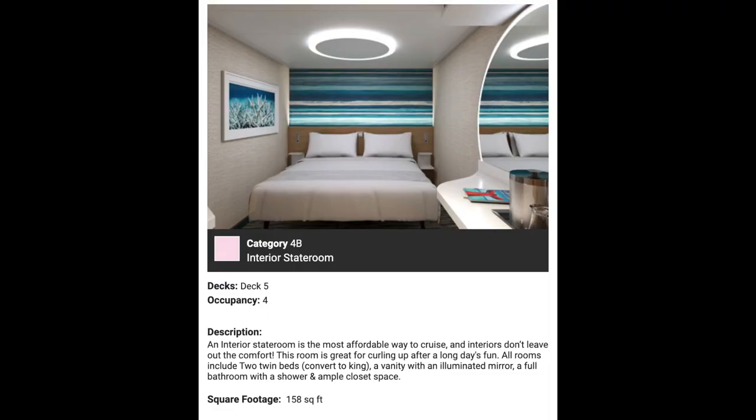The Celebration offers a bunch of different room types, so whether you're looking to get on a budget-friendly cruise or if you're looking to blow some serious stacks on a suite, there is a room for you on this ship. First, we're going to talk about the cheapest option, which would be an interior stateroom. Because this is the cheapest option, it is indeed the smallest at 158 square feet.